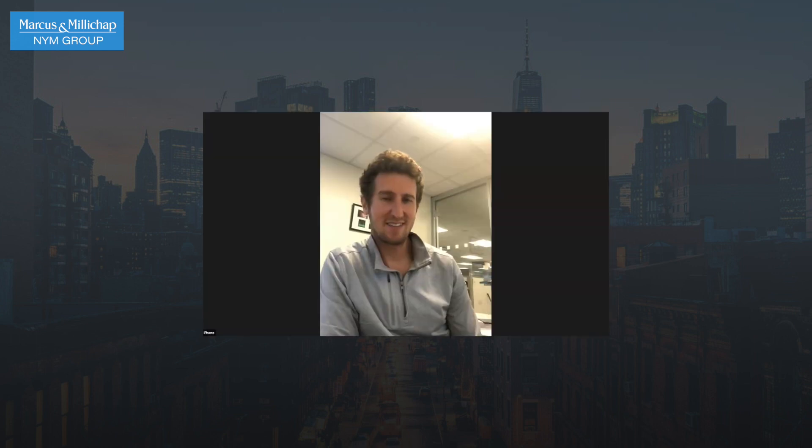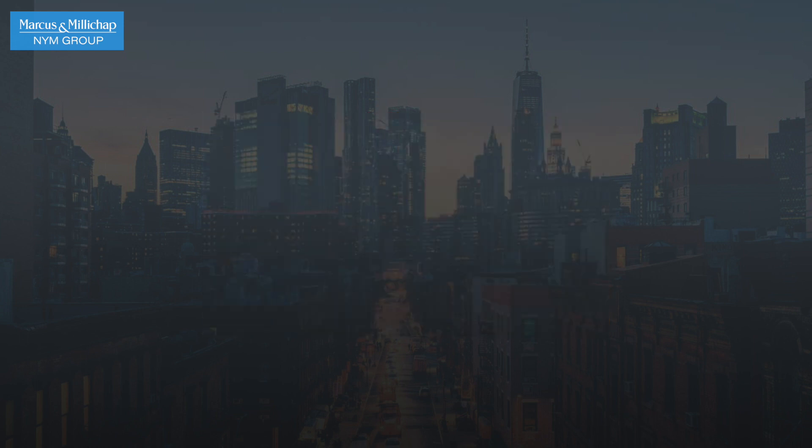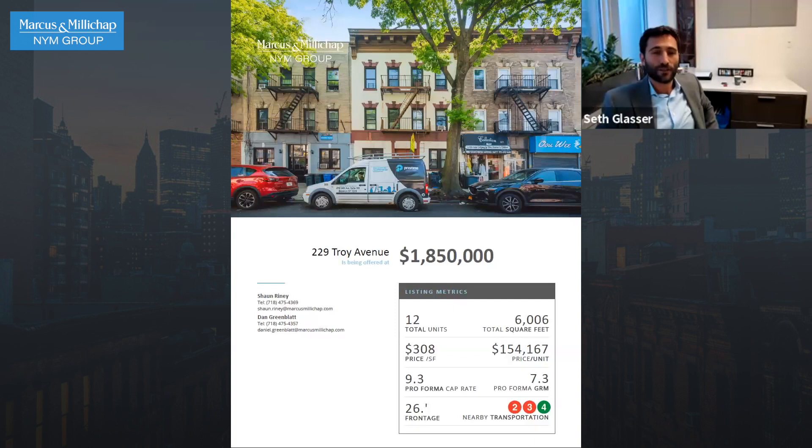Dan the man, Dan Greenblatt, funniest guy on the team. What's happening, man? Welcome to your debut deal of the week. Yeah, I was waiting for this. Well, I'm glad to finally have you. I'm looking forward to having you again, assuming you don't completely botch this, but I have no doubt that you're going to be a superstar on this. It's 229 Troy Avenue. Nice looking building here.